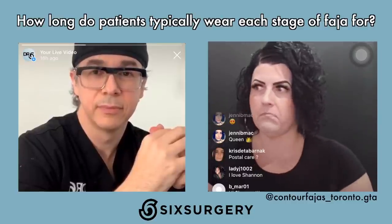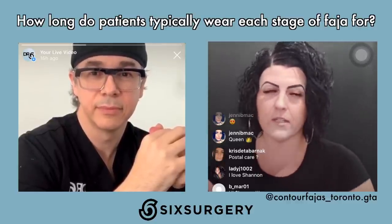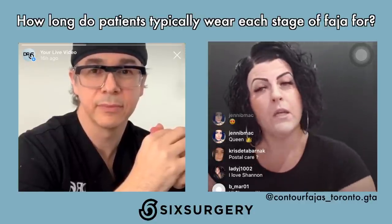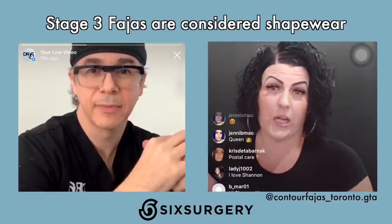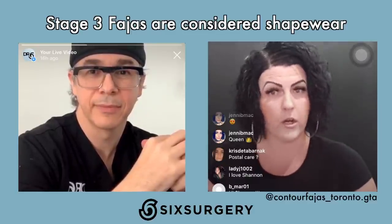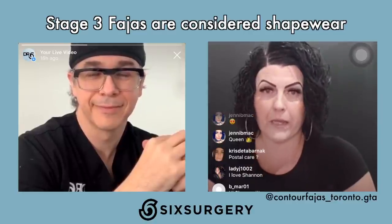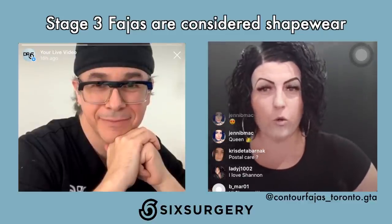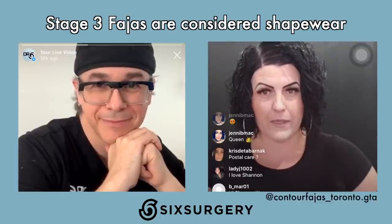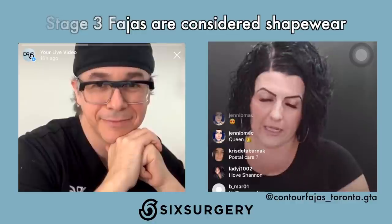Stage three is technically shapewear. If somebody contacts Shannon wanting a stage three, she clarifies — do you really want shapewear? It provides less compression than stage two and is more about silhouette in clothing and comfort. Many women wear Spanx even after tummy tucks because they like that feeling of being held in. Stage three is more of a comfort level garment.